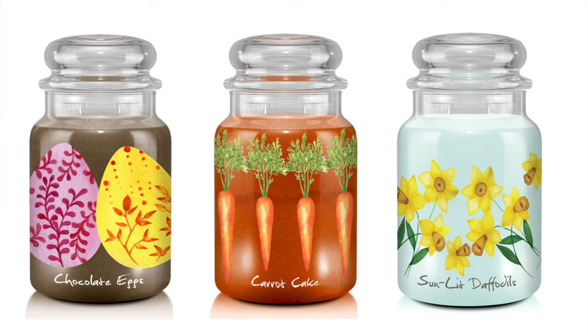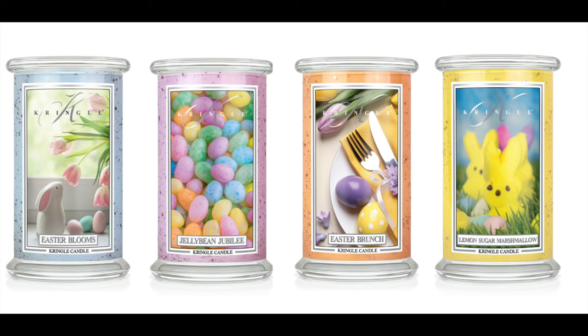And then there's Sunlit Daffodils, which is grapefruit, floral green, fruity violet, jasmine, and musk. Obviously I'm super excited about Chocolate Eggs and Carrot Cake — you know how much I love those!